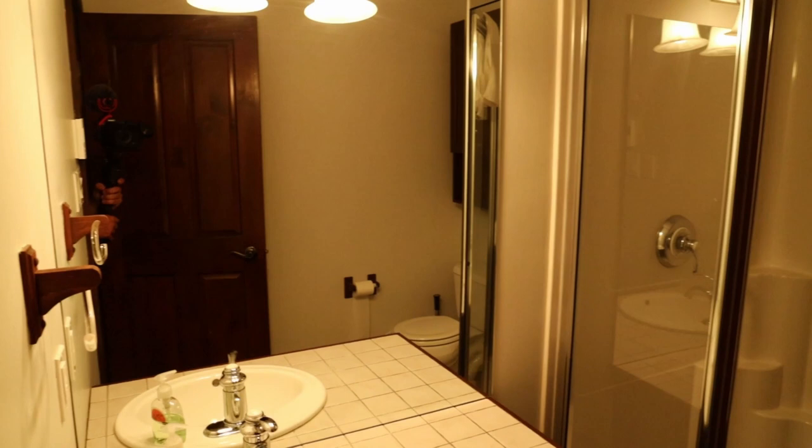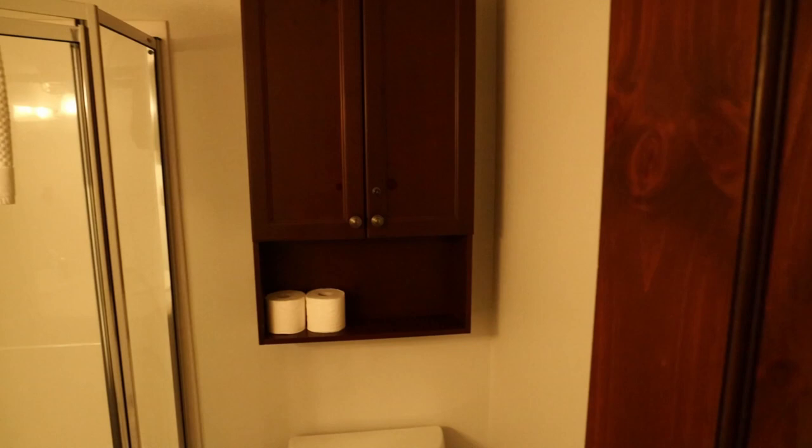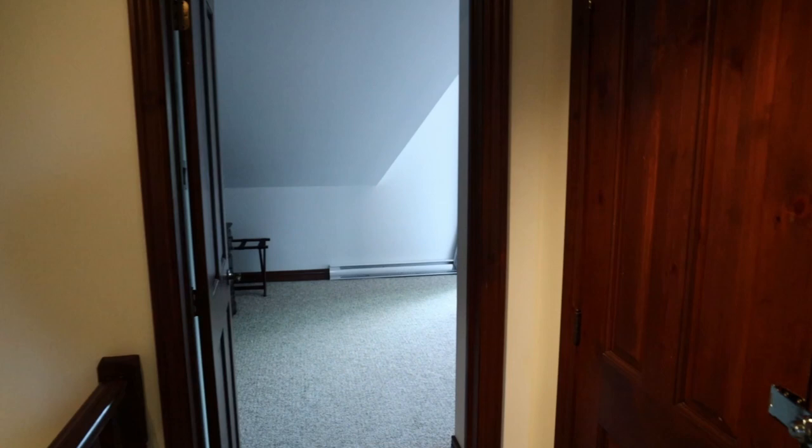Here is the second bathroom with a full shower.